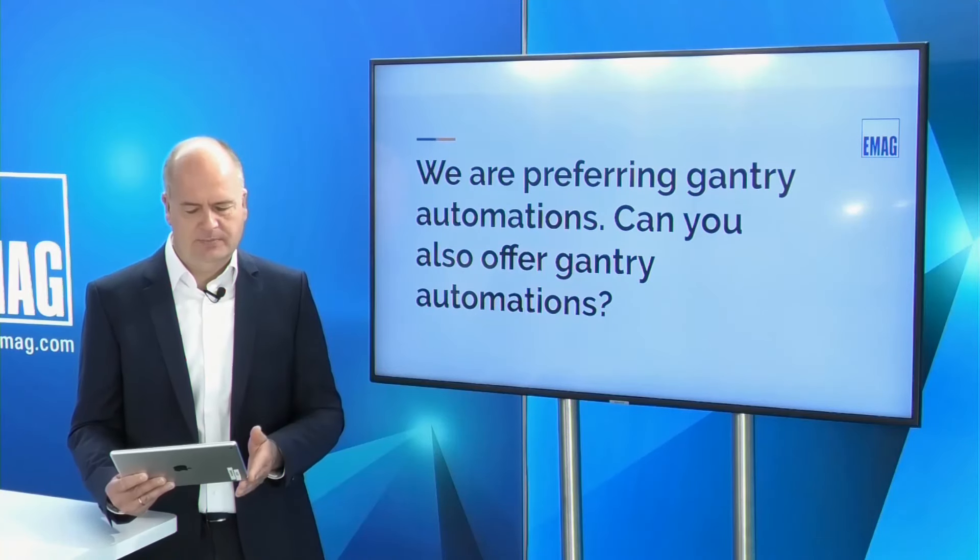Question: can you also offer gantry automation? EMAC's philosophy is not to sell machines but solutions, which requires flexibility in peripheries and automation. We offer robot solutions, gantry solutions, and our own automation system called TrackMotion. Daniele confirms: EMAC has extensive knowledge in gantry solutions, robot solutions, and automation in general — connecting one, two, three, or four machines together with a gantry is absolutely no problem. We have done this for over 20 years as daily business.